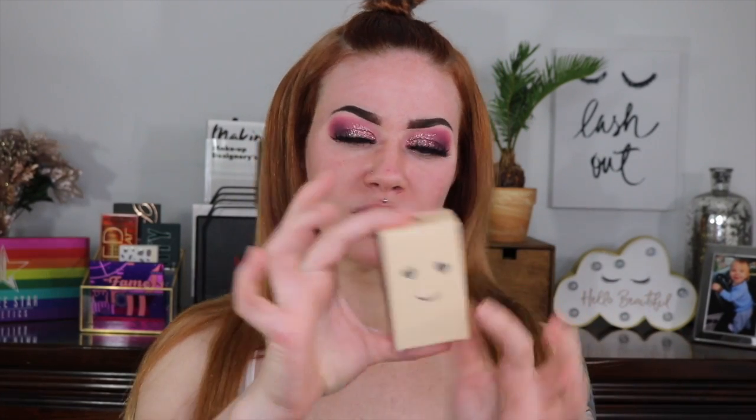We are going to be talking about a new foundation. So we are talking about the new Benefit Hello Happy foundation. Has anyone tried this? Does anyone want to try it? I'm not sure which side to show — I guess that side with the smiley face.